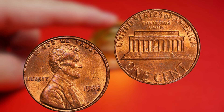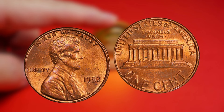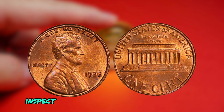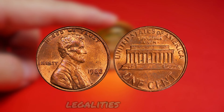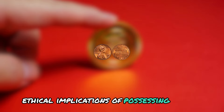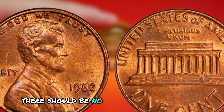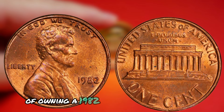If you're lucky enough to come across a 1982 Lincoln penny with no mint mark, it's essential to ensure its authenticity before purchasing or selling it. One key factor to look for is the weight of the coin — genuine 1982 pennies without mint marks should weigh around 3.11 grams, as opposed to the 2.5 grams of the zinc composition pennies. Additionally, inspect the coin's edges for any signs of tampering or alterations, as counterfeiters have been known to create fake 1982 pennies. While owning one may seem like a lucrative investment, it's crucial to consider the legal and ethical implications. Some argue these coins should be returned to the US Mint, while others believe that as long as the coin was legally obtained, there should be no issues with owning or selling it.